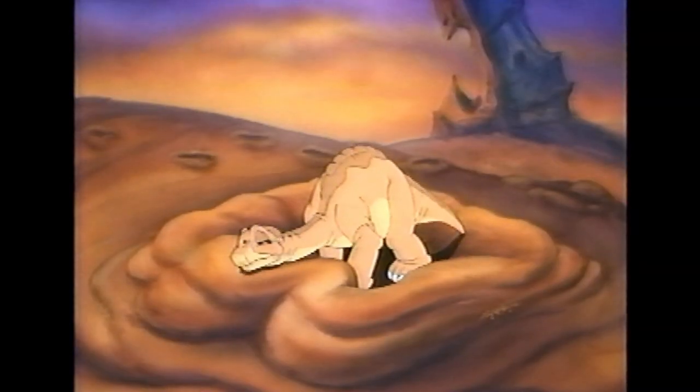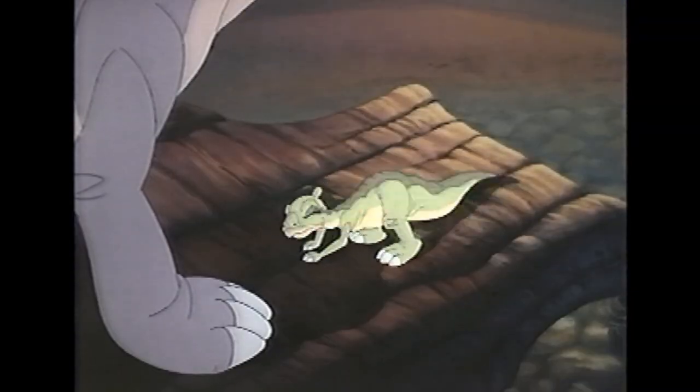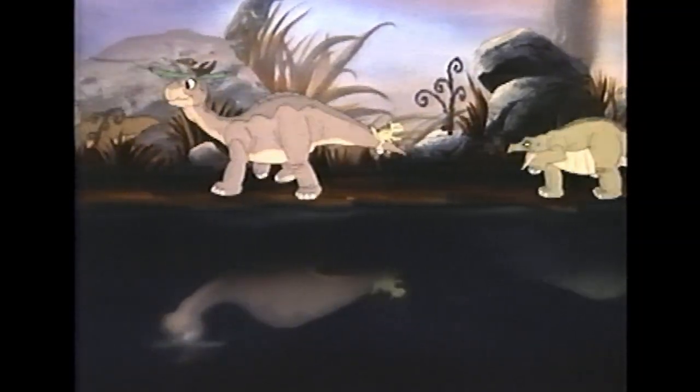From here, Littlefoot is on his own, but as the movie goes along, he ends up getting together with Sarah, Ducky, Petrie, and Spike, as they all make their way to the Great Valley.